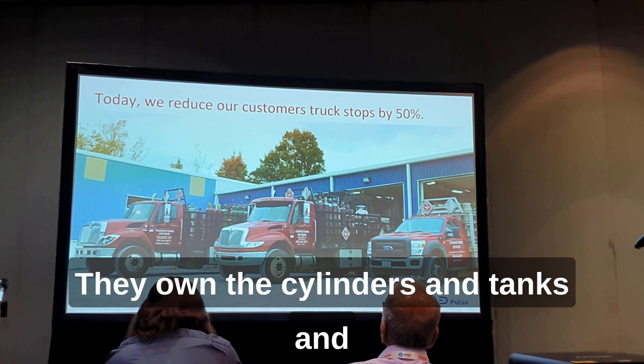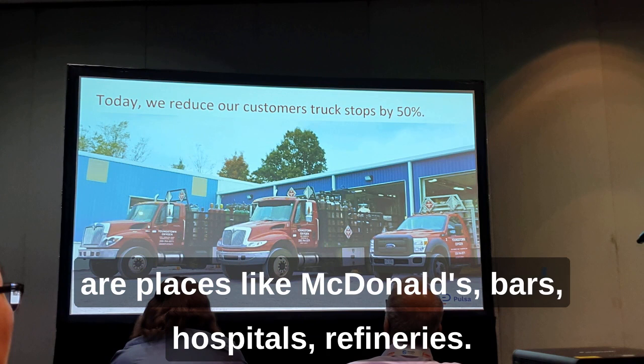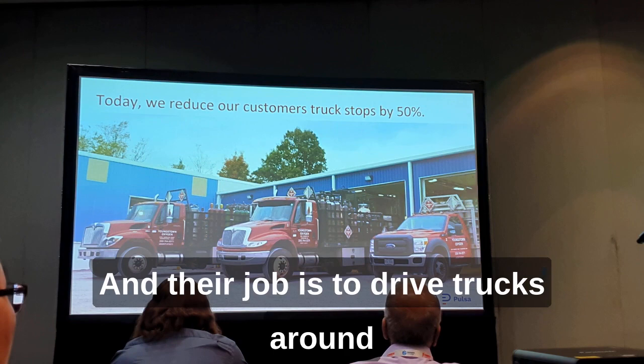Our customers are gas distributors — they own and roll their own trucks, they own the cylinders and tanks, and typically rent them to their customers, who are places like McDonald's, bars, hospitals, and refineries. Gas is really used all over the place, and their job is to drive trucks around and make sure that these tanks are full.